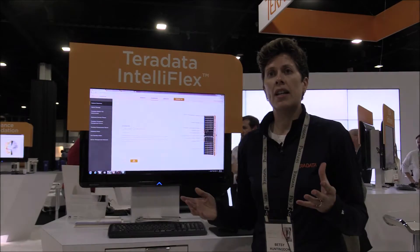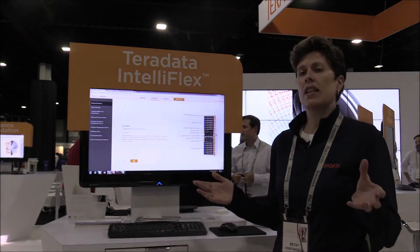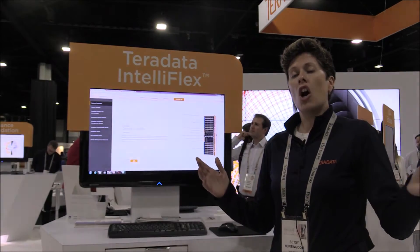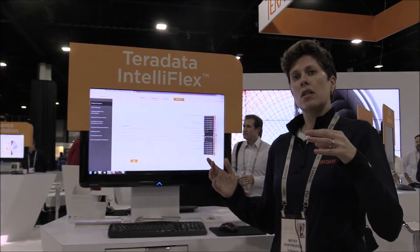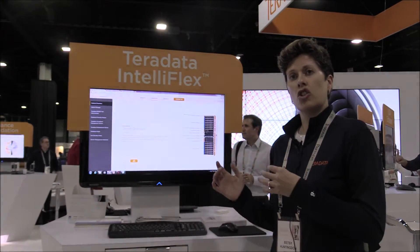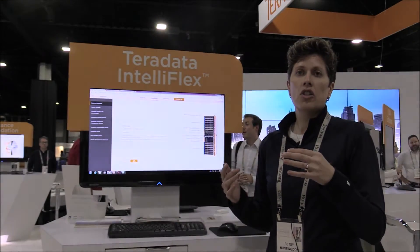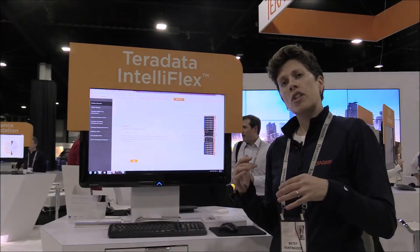What's really cool about Teradata IntelliFlex is now everything is fabric attached, so it means it's all attached to the network. Our nodes, which are our compute servers, and our storage, which is what customers put their data on, it's all connected to the network so you can add your nodes and your storage